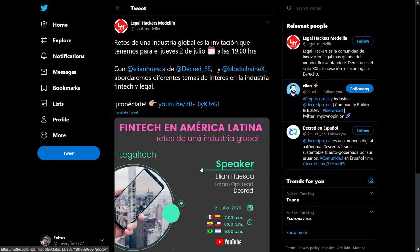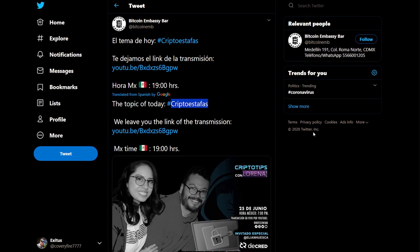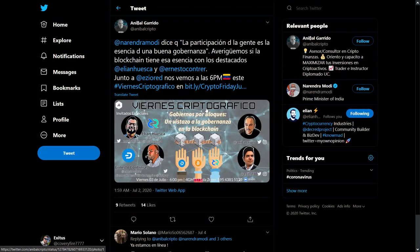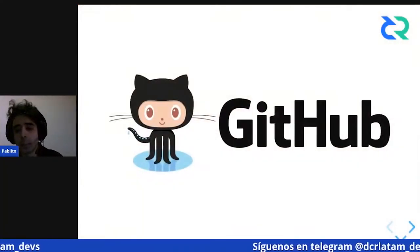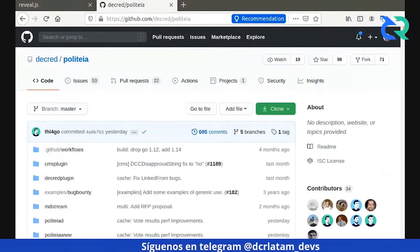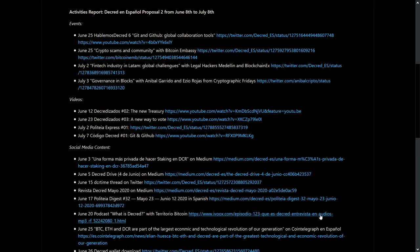Decred Latin America was very busy this month producing content and joining webinars. Ilian was with Legal Hackers Colombia to discuss fintech and legal topics, appeared on the Bitcoin Embassy Bar YouTube channel talking about crypto scams, and joined the Cryptographic Friday panel on blockchain governance of Decred and Dash. Pablito hosted an introduction to Git and GitHub webinar in Spanish. Decred Latin America has also published their completed work since the approval of their second proposal on GitHub.